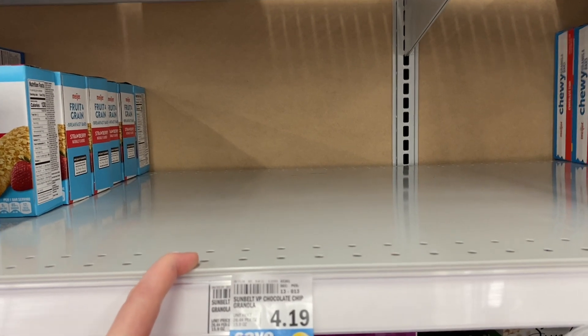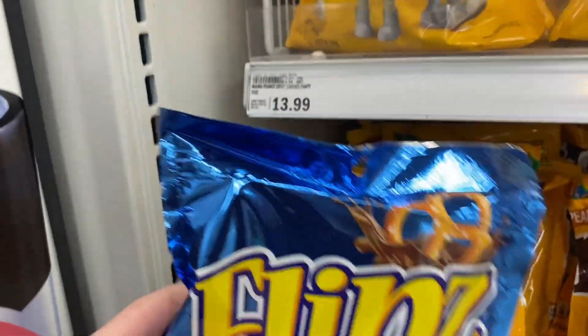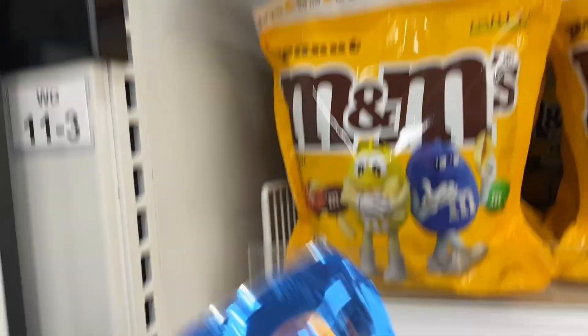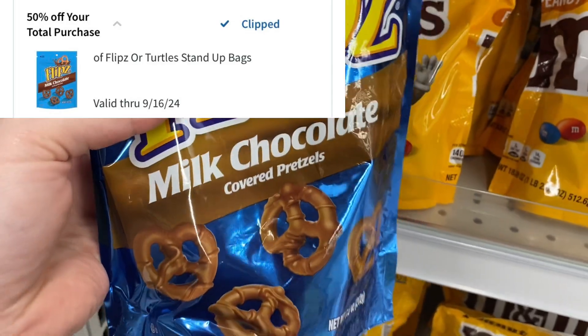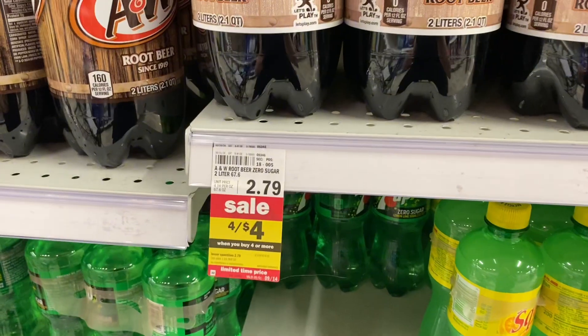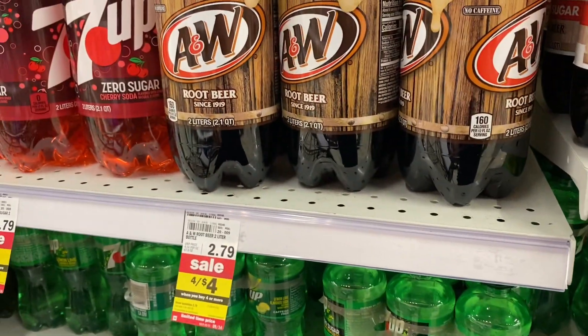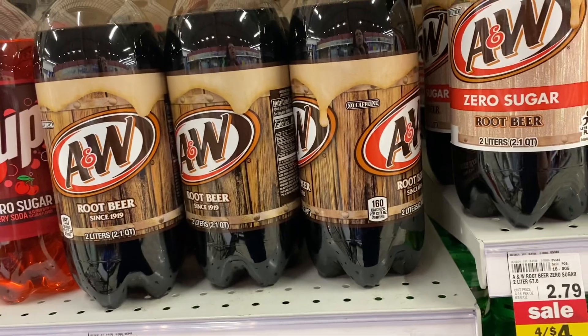Right now these Clips milk chocolate pretzels are a really good deal — buy one get one 50% off, and we have a 50% off total Emperc, plus $0.50 on Ibotta. The two-liters are still on sale four for $4, which includes 7UP, Sun Kissed, and Sun Drop.